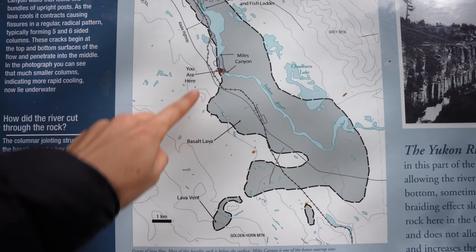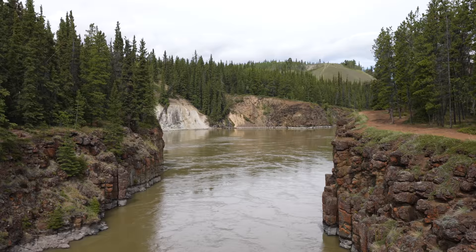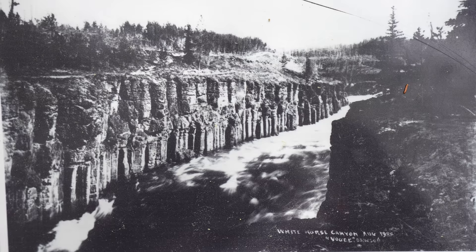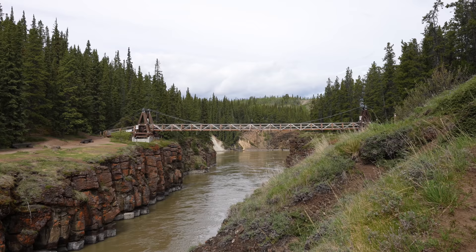The walls of the canyon are made up of basaltic lava which originated from a low volcanic vent about eight kilometers south of here, and the lava flowed eight and a half million years ago. They drilled near the canyon and determined that the lava is 110 meters thick, but you can only see about 10 meters of it right now. Before they put a dam in along the river, the water was about 10 meters lower, exposing more of the lava.